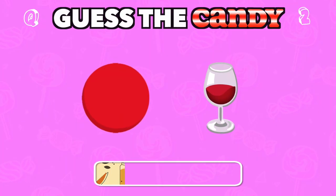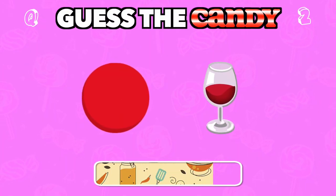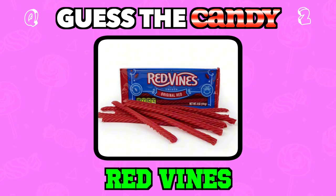Round two. This one is sweet and full of flavor. Can you guess it? Answer: Red Vines.